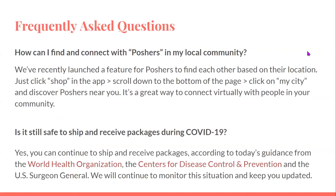These are some frequently asked questions from the Poshmark website. For example: how can I find and connect with Poshers in my local community? They've recently launched a feature for Poshers to find each other based on their location. Just click shop in the app, scroll down to the bottom of the page, click on my city, and discover Poshers near you — a great way to connect virtually with people in your community. Another question: is it still safe to ship and receive packages during COVID-19? Yes — you can continue to ship and receive packages according to guidance from the World Health Organization, the Centers for Disease Control and Prevention, and the U.S. Surgeon General. If you have further questions, Poshmark also has a support section on their website.